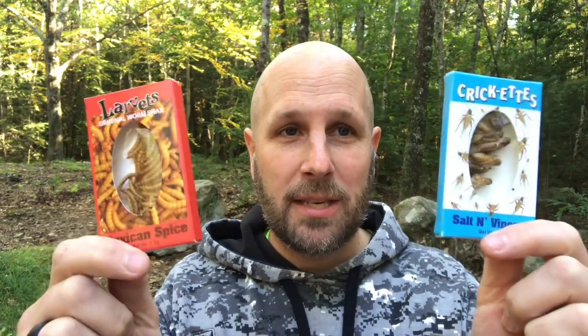These next two things are valued at $1.99 each. I have crickets — salt and vinegar — and then larva larvettes, original worm snacks, Mexican spice. My daughter who's eight actually really liked the ranch-flavored crickets I gave her, so we'll give her a chance to try these as well. That's the end of the basic level for this month's Battle Box.